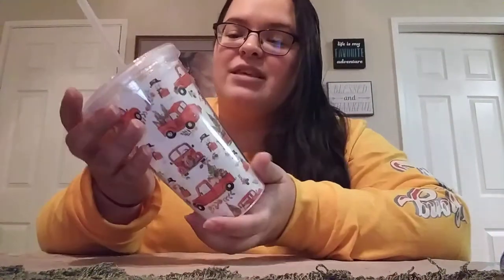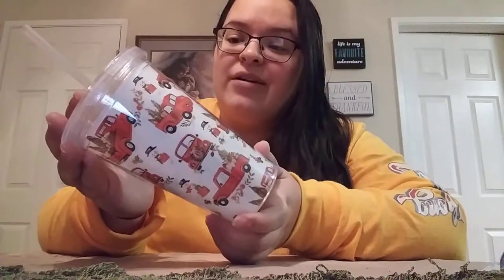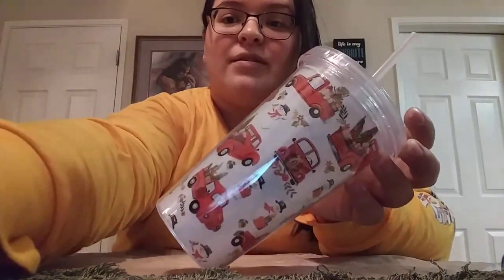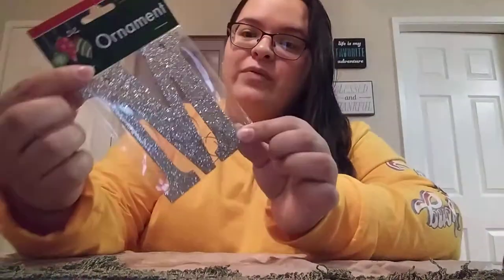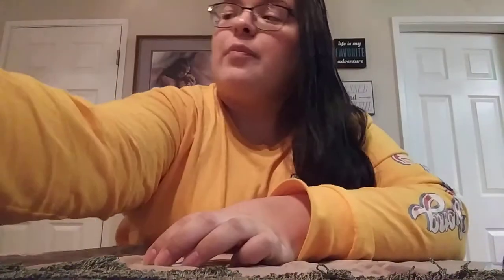I finally came across the little red truck tumbler — it was actually the only one there, hiding behind the rest. Happy I was able to find it. I also picked up some saline spray, and then I found this really pretty ornament — it's just the letter M, obviously for our family name. I thought that was pretty so I went ahead and picked that up.